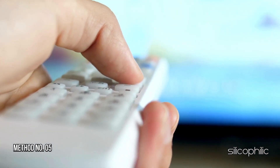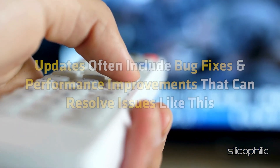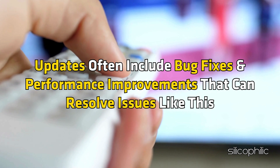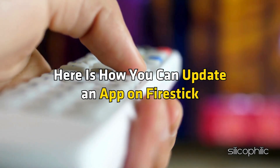Method 5: Update the App. Ensure the problematic app is up to date. Updates often include bug fixes and performance improvements that can resolve issues like this. Here is how you can update an app on FireStick.